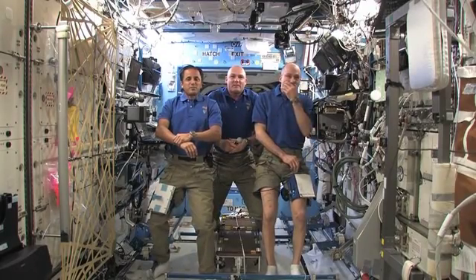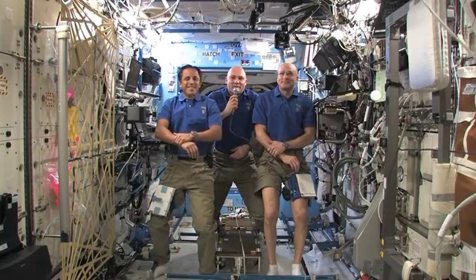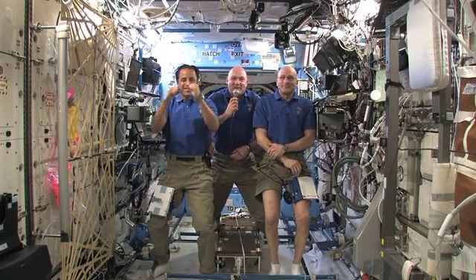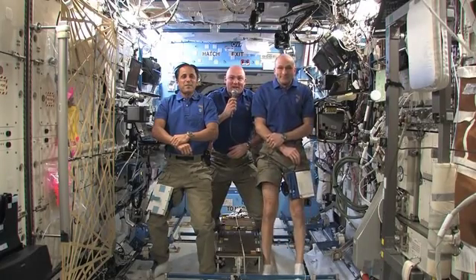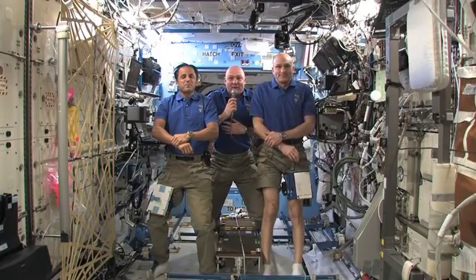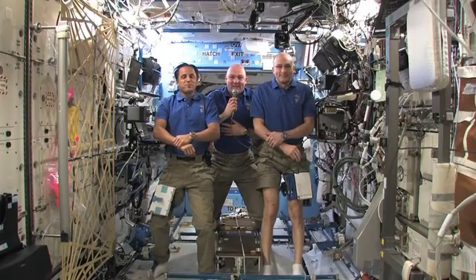Andre, how do you do your laundry? Short answer: we do not. We don't wash our clothes because water is very precious, and we don't have any washing machine up here. So we wear our clothes, and if they're dirty, we have to throw them away. That's how we do our laundry.